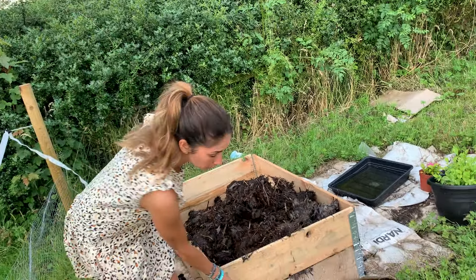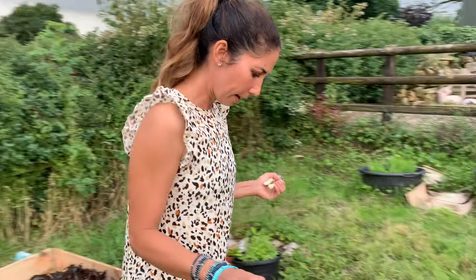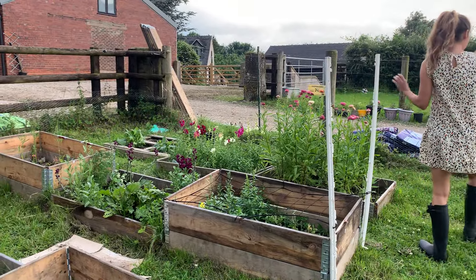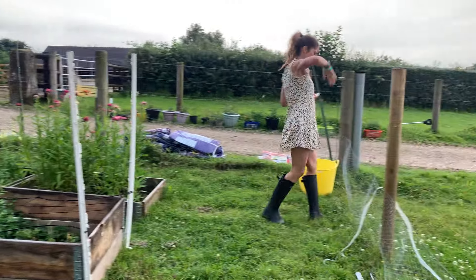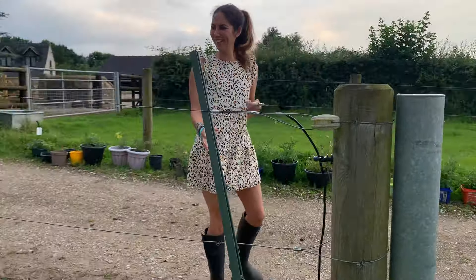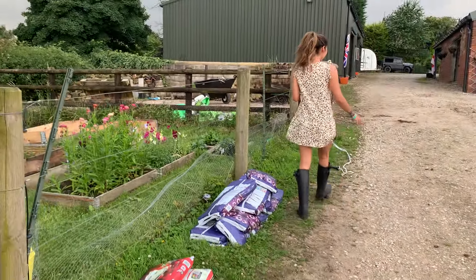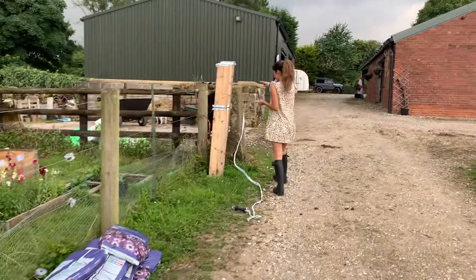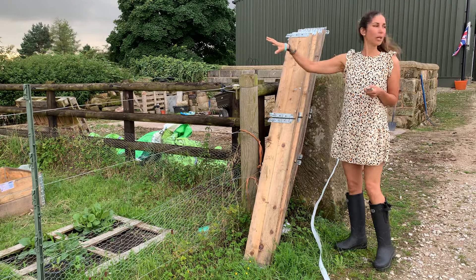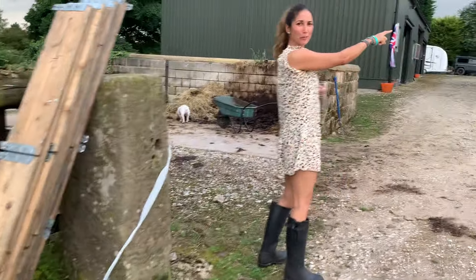I'm using pallet collars - about five quid each, Facebook Marketplace, best thing ever. Upping the rabbit defenses. I'm already thinking about next year - I've got my compost here and some more pallet collars. I'll probably end up buying more so I can stack these and make my planters higher. I literally just saw a rabbit run right behind me!